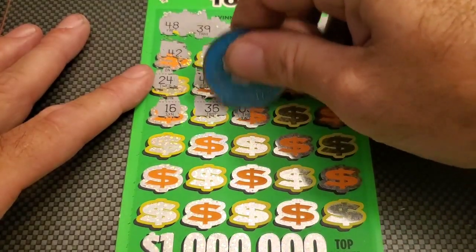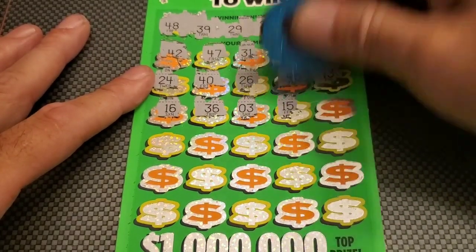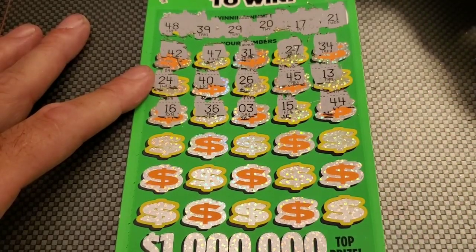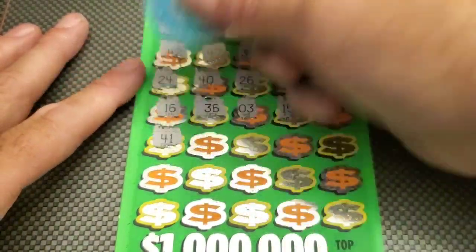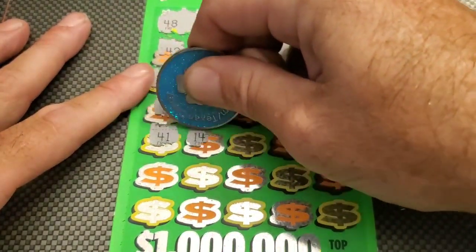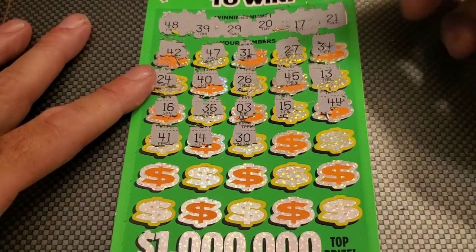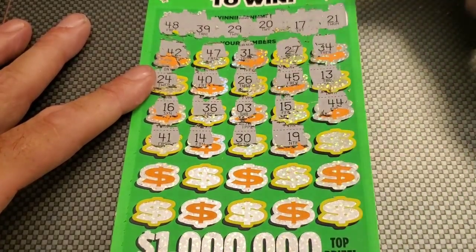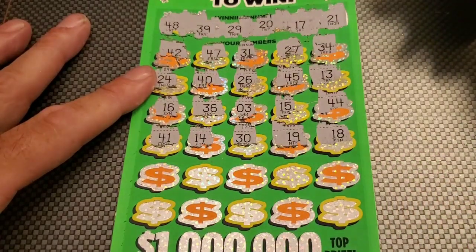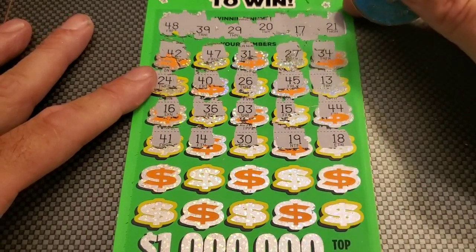36, number 3 — nope. Lowest number is 17. 15 — inching closer. 44 — nope. 41. 14 — going the wrong way. 30 — nope. 19 — nope. 18 — dancing around our numbers. Guess they're doing the Texas two-step around giving us a win.